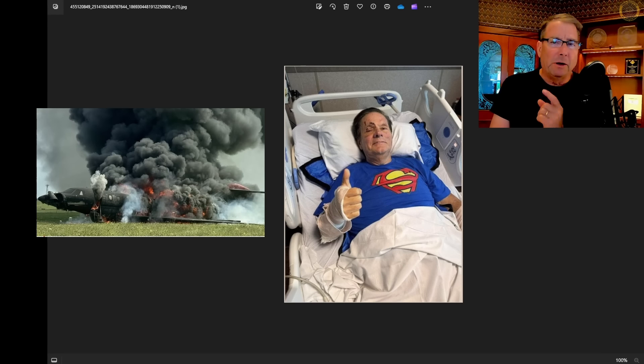ATP rated pilot Jerry Buckeye and his ATP rated co-pilot are going to have a hell of a story to tell when they recover from their injuries in the hospital, following the crash landing of their 2014 Cessna 750 Citation X jet.